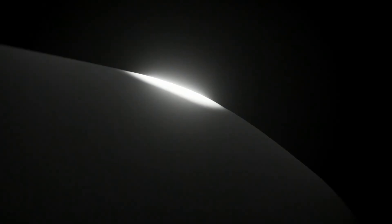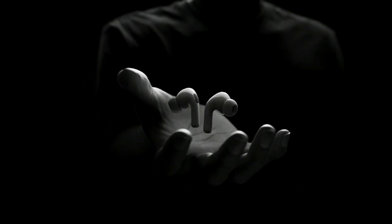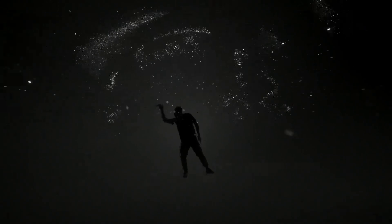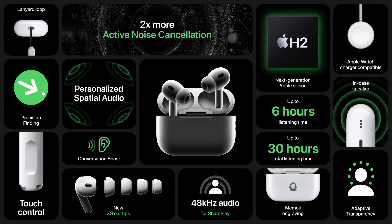Moving on to the AirPods Pro 2, this segment was by far Apple's shortest at the event, and for good reason. While AirPods Pro are a huge product for Apple and almost literally print money for them, there's only so much you can do to iterate upon them without starting to change the formula quite a bit. The AirPods Pro 2 have pretty standard generational improvements: increased battery life,